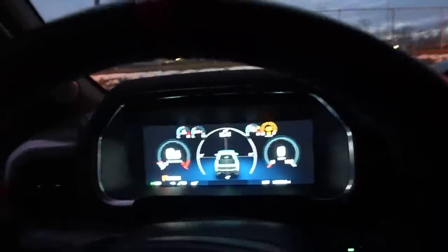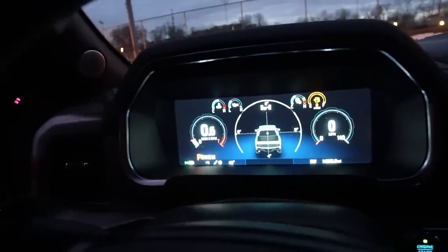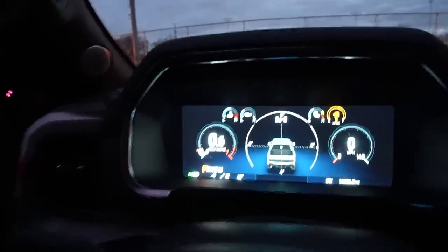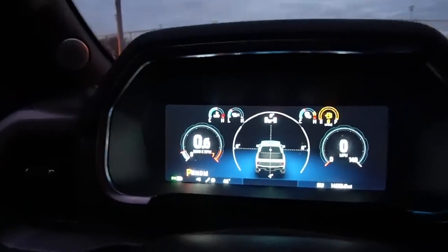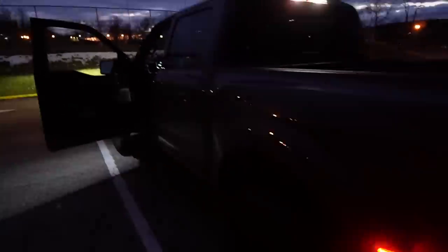Something's definitely happening now. I think we're getting close to the end here. It's been idling at 700 RPM the whole time - now it's 600. Here we go. Do you hear that? Just under six hours.